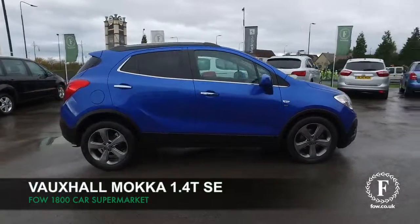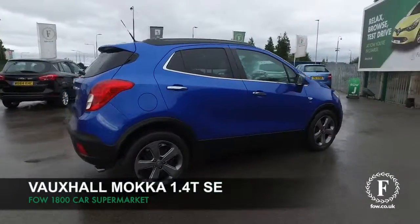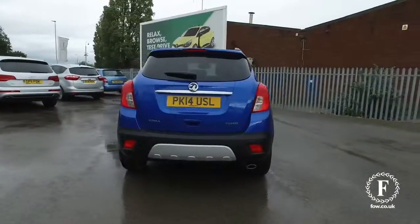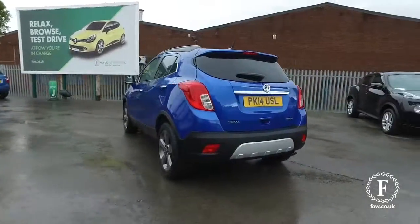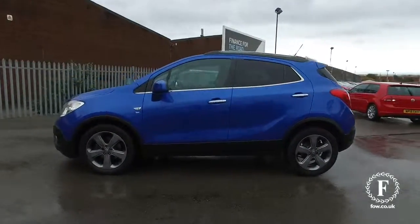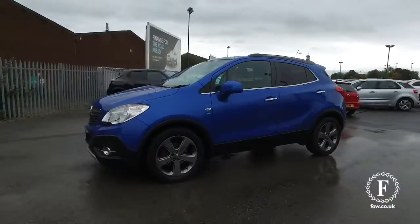The Vauxhall Mokka offers practical, family-friendly motoring in a very stylish package that looks great in blue. I think this shade of blue is really stunning, really bright. And a car from 2014 with not too many miles on the clock, so that's good news.